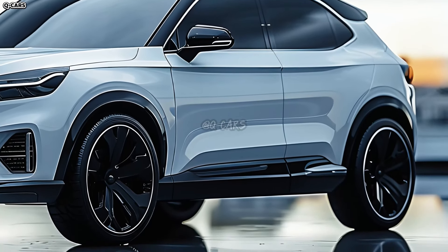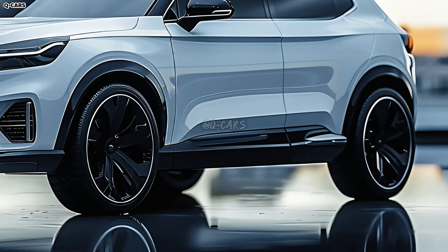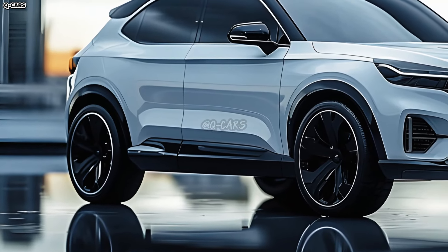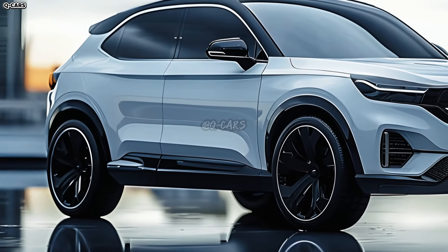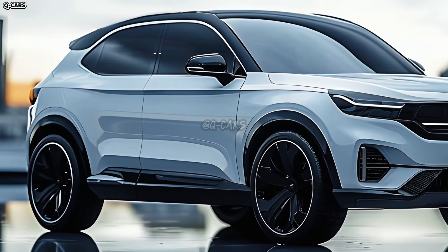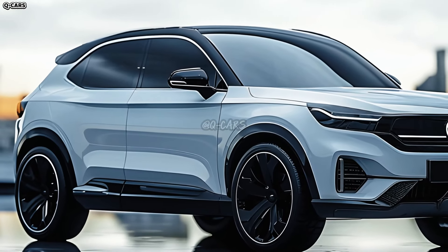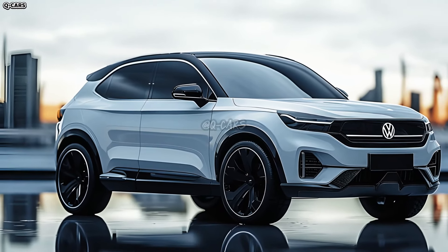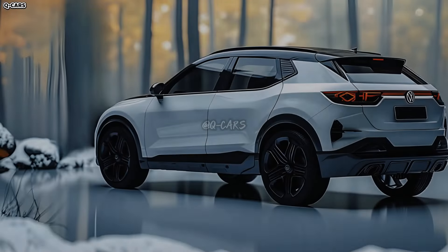Supposedly, the T-Roc has a spacious and contemporary interior with cutting-edge technology. The cabin will have state-of-the-art technical conveniences, a user-friendly layout, and high-quality materials. With an emphasis on connectivity and convenience, the interior design aims to create a user-friendly experience for the driver and passengers.